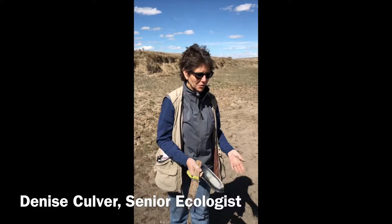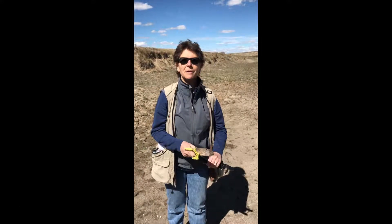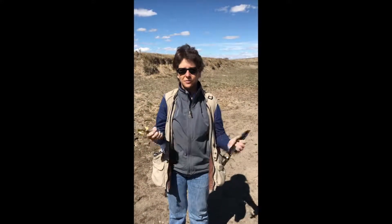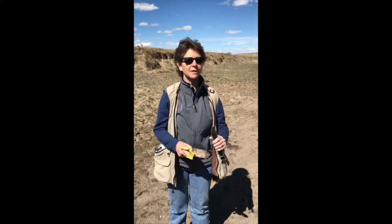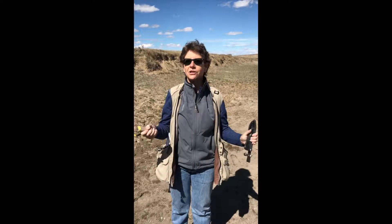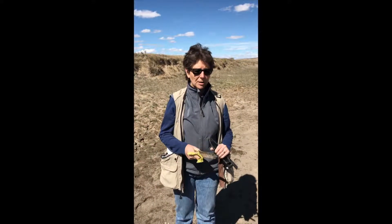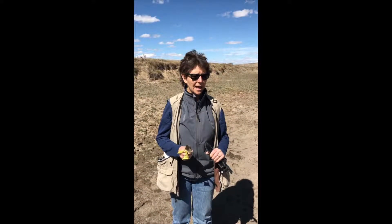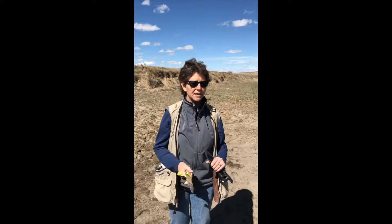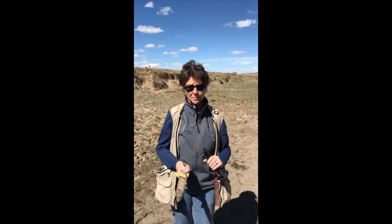At the Colorado Natural Heritage Program, what we are concerned about and study is the biodiversity of Colorado — the range of life, from the common to the rarest. We are able to track a species or a plant community's uniqueness by using a global rank system developed by NatureServe.